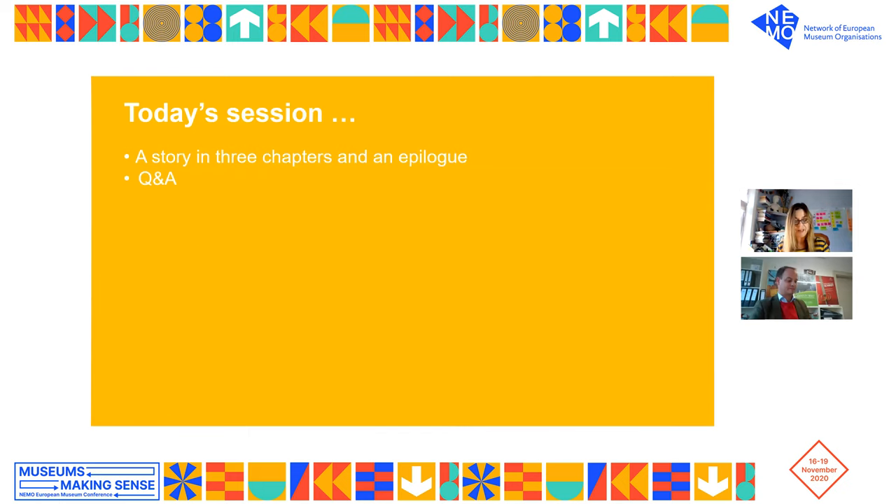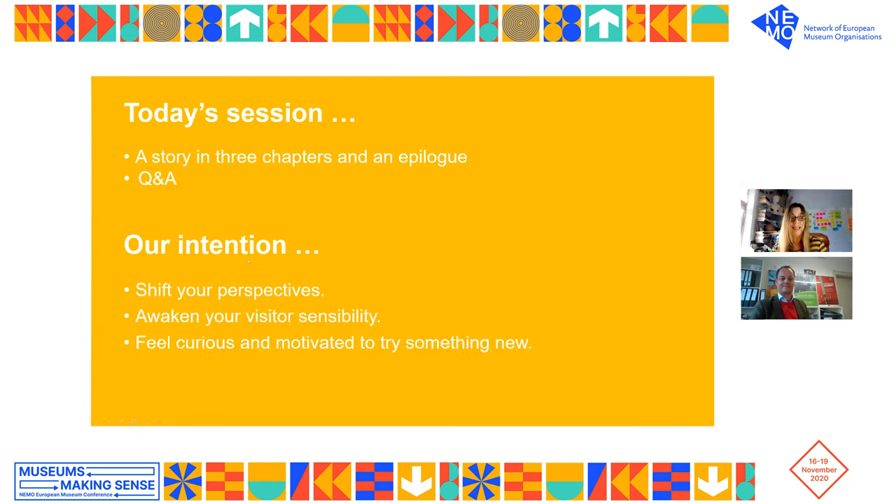We're going to tell you the story of how my design method slowly infiltrated an initially sceptical museum, Jan, and how this is materially impacting on their thinking, practice, and culture. Our intention is to shift your perspectives, awaken your visitor sensibility, and hopefully make you feel curious and motivated to try something new.